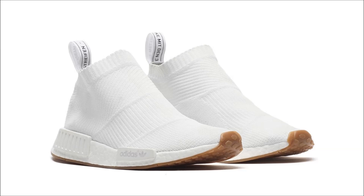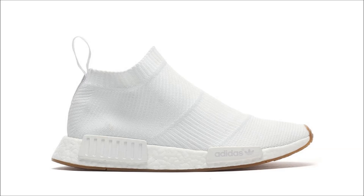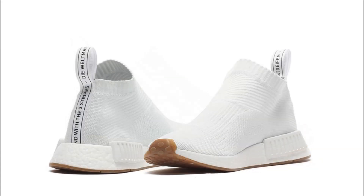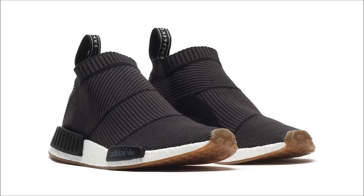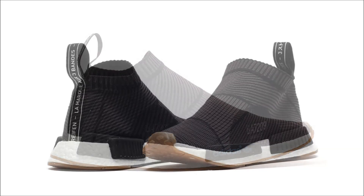Let's move over to Adidas — we got a ton of news today. Starting with the Adidas NMD City Sock Gum Pack. The pairs come in either white or black Primeknit uppers with matching EVA inserts, a white Boost mid, and gum bottoms. We now have a release date: both drop on February 4th.